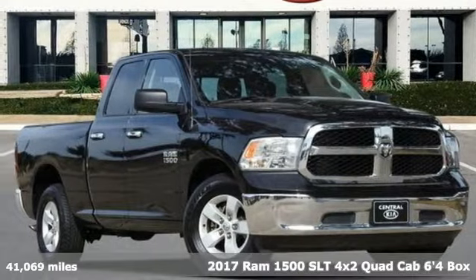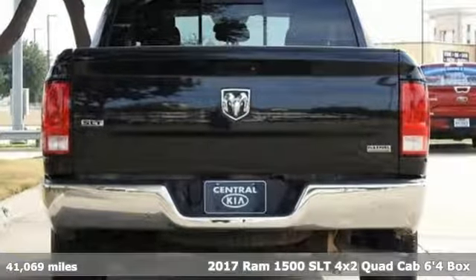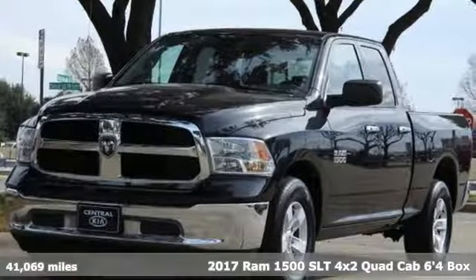Here's a 2017 Ram 1500. When you need to grab life by the horns, you need a Ram. You'll look forward to every drive with features like these.